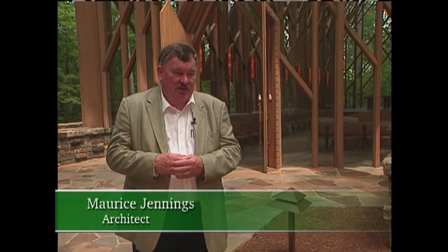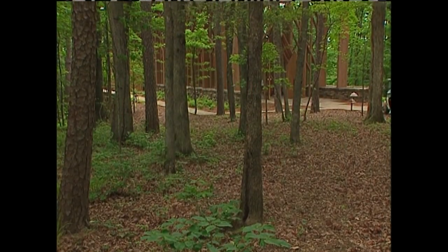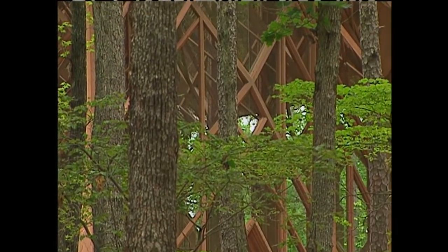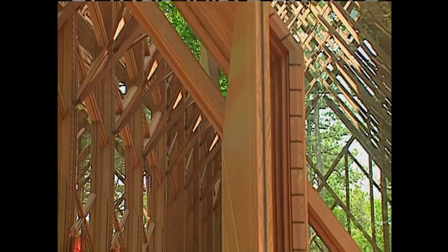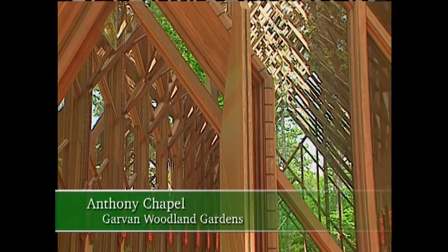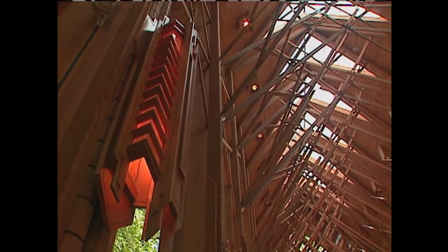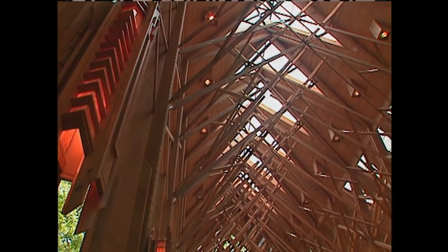We were very fortunate to have such a lovely site to start a construction project. It's very easy to see where the inspiration for this chapel came from when you look out into the woods and see the pine trees coming up, rising out of the earth and branching at the top. Here in the chapel, we get almost a type of fan vault, which really makes the structure very rigid. We used several small pieces in lieu of a few large pieces, so that's where we had this cross-bracing on the interior of the chapel.